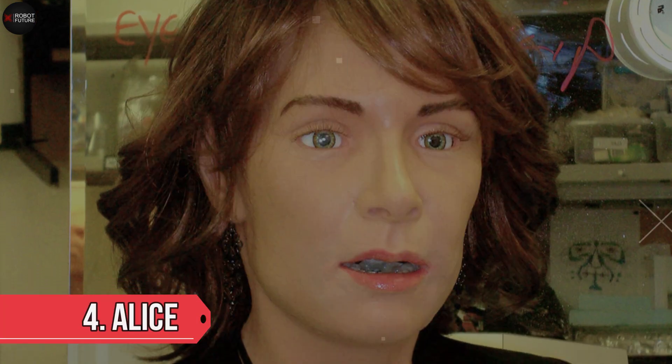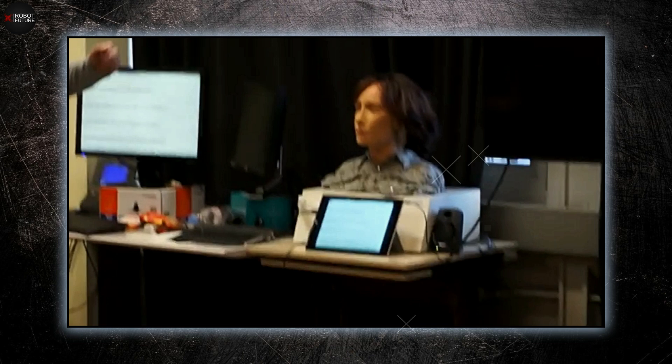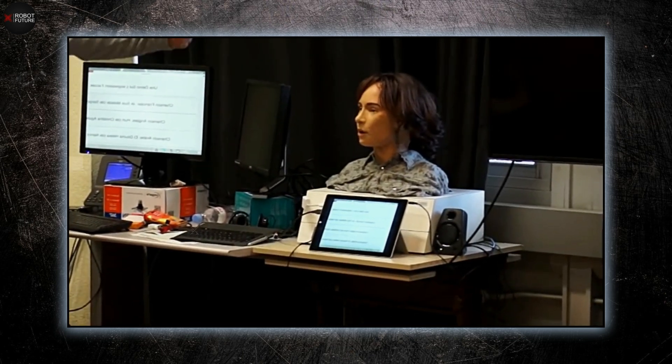Number 4: Alice. Meet Alice, also known as Eva, a creation of Hansen Robotics in 2008 for the MRI lab at the University of Geneva. Alice isn't your average robot — she's a versatile research platform in the field of cognitive robotics and a key player in the Indigo Consortium. Co-founded by Hansen Robotics, Alice stands out with her incredibly expressive face, thanks to frubber skin and intricate servo motors that allow her to display a wide range of human-like facial expressions.